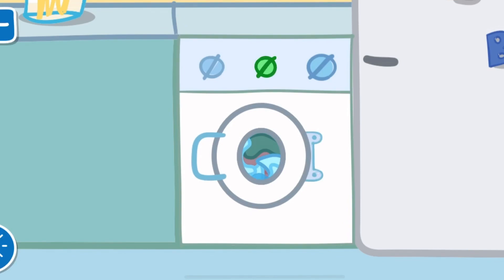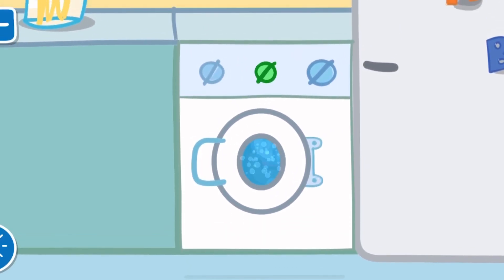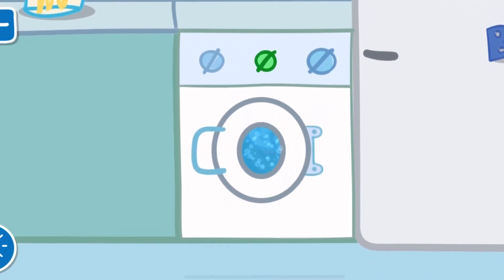The washing machine is filling up with lots of soapy water. The washing machine is very loud and shaky.